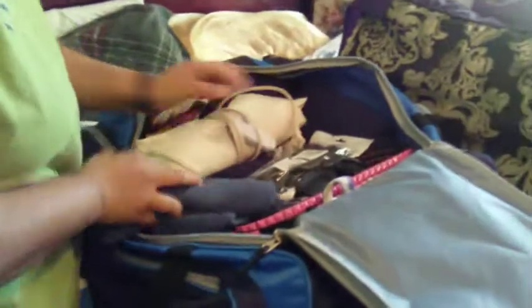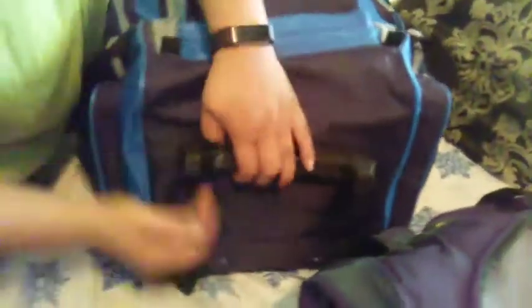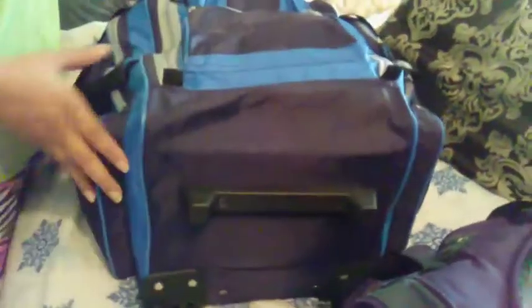This is my main bag — this will be my checked bag. The thing I like about this is it's on wheels too, so this has wheels on it with the handle that comes up at the top.